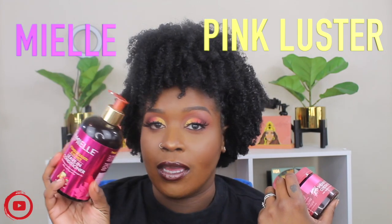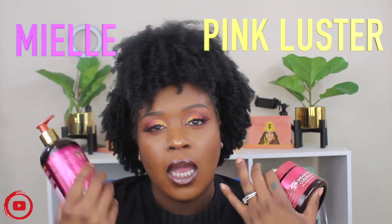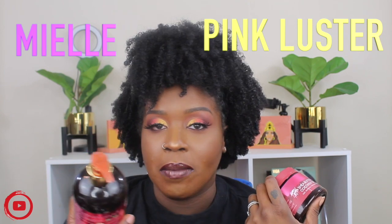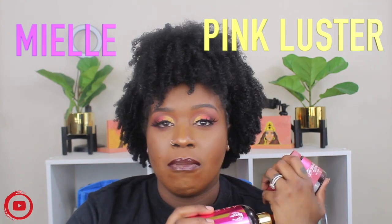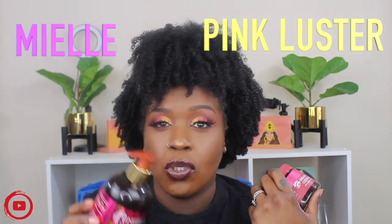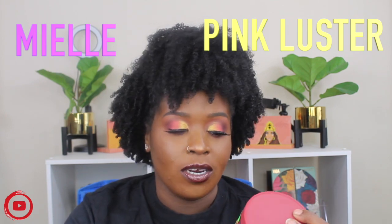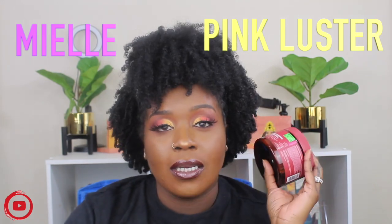My last two items: one is from Mielle — I use their leave-in conditioner and their twist putty to do twist-outs. I haven't done a twist-out in about a year, but their leave-in makes my twist-outs super soft and defined. I also have a product from Pink Luster's — their Super Moisturizing Curl Definer. This works great with any wash and go, helps my curls be super defined, and really hydrates my hair.